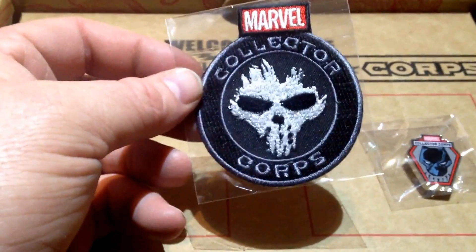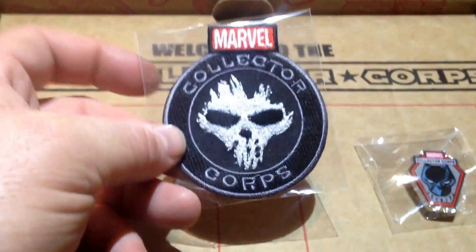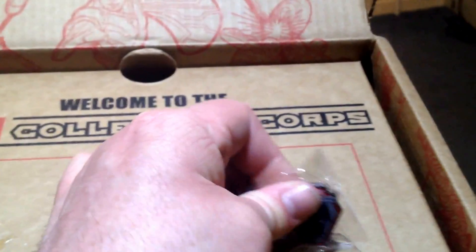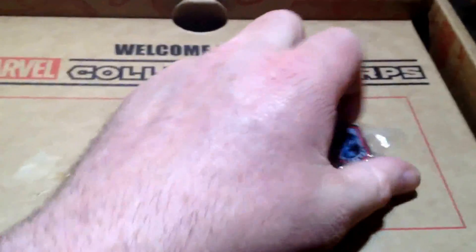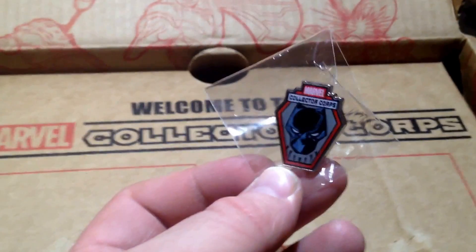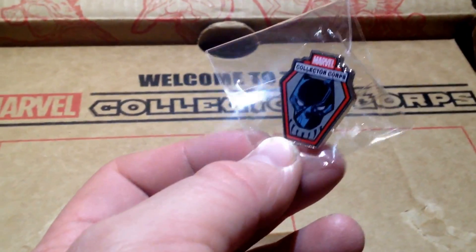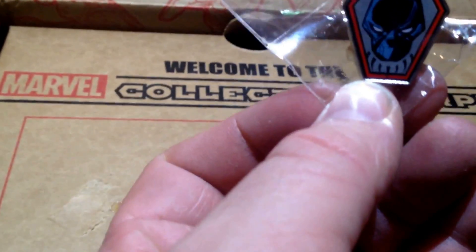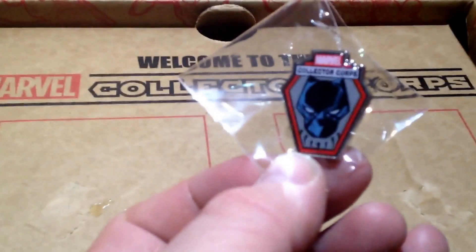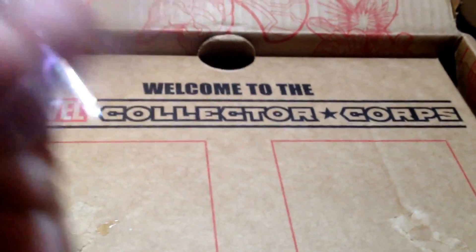Maybe I can get a T-shirt or something and make up with the Marvel Collector's Corps, so I'm going to get some more boxes. The pin for this month - oh God, they've stuck this on really well. Boom. We've got the Black Panther. I don't know if that's more comic book-y Black Panther rather than the movie one, but it's awesome nonetheless. Super quality too.